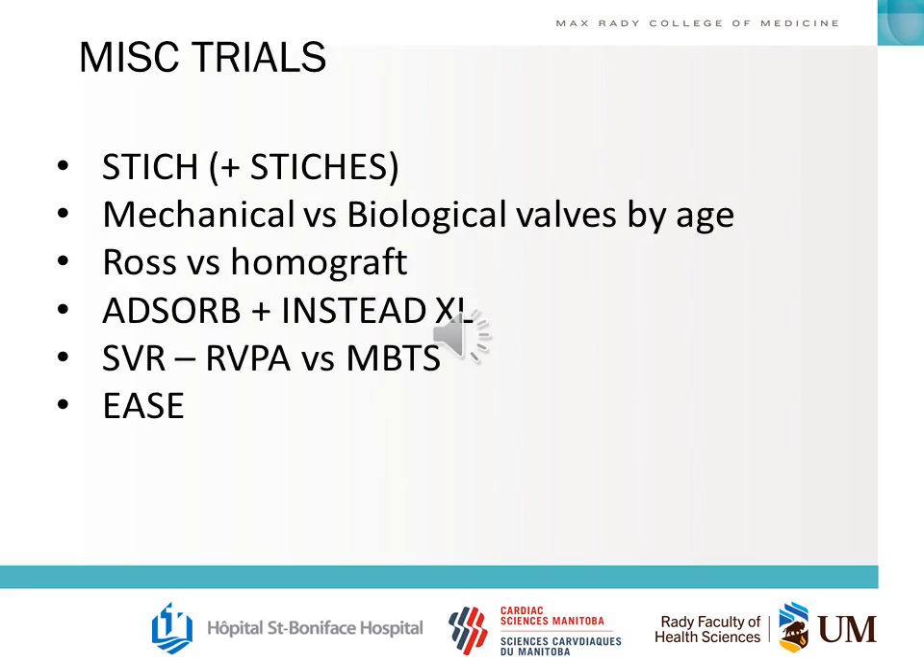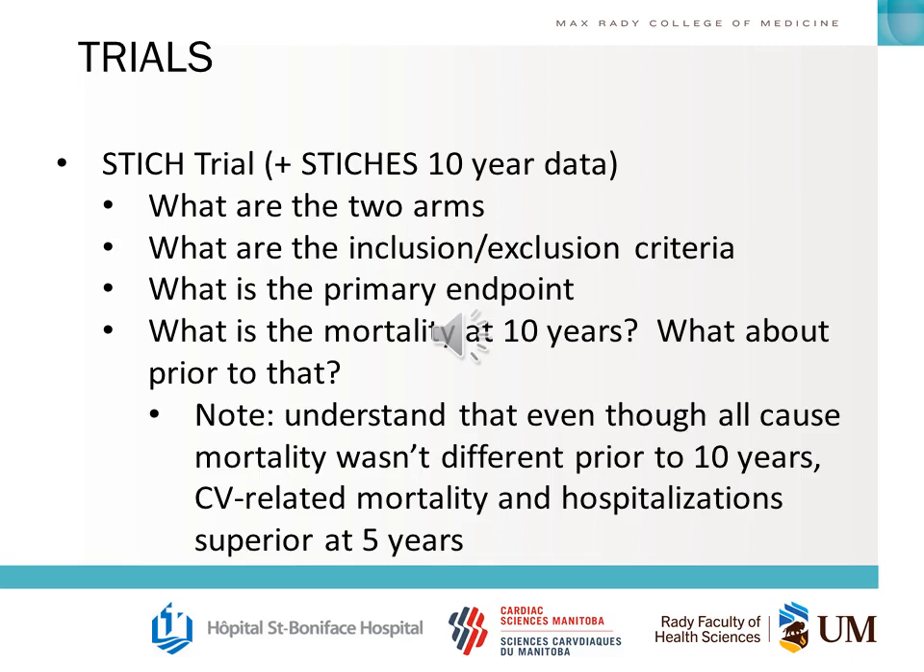There are many other trials not covered today due to time. For miscellaneous trials: you should know the STITCH trial and its 10-year follow-up data — the difference between the two arms, inclusion and exclusion criteria, the primary endpoint, and mortality at 10 years. Understand how the mortality finding changed over time and have a rationale for why all-cause mortality wasn't different prior to 10 years, and how CV-related mortality and hospitalizations were superior previously.